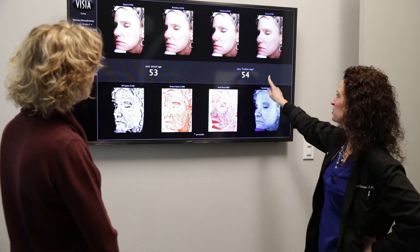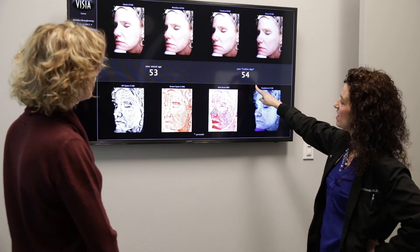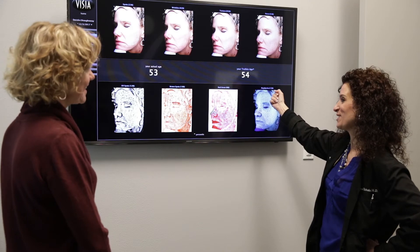Lastly, it will show us your true skin age, which we can compare to your biological age, and will really guide us in what procedures are best for you.